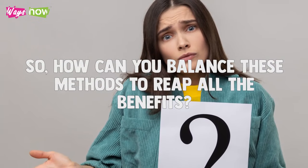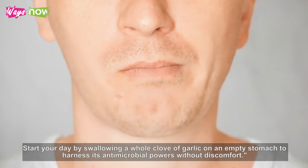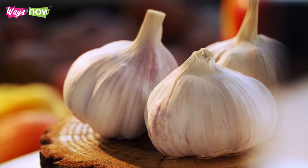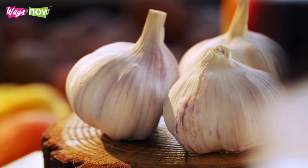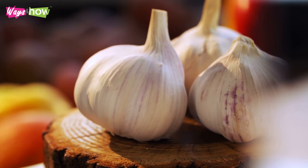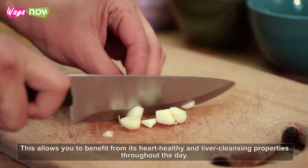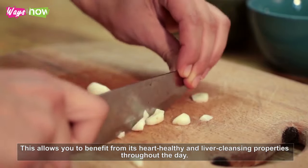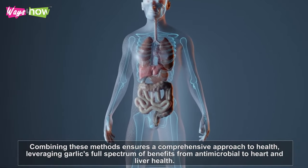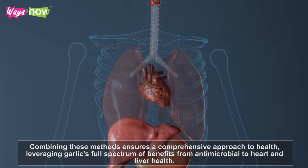So how can you balance these methods to reap all the benefits? Start your day by swallowing a whole clove of garlic on an empty stomach to harness its antimicrobial powers without discomfort. Then incorporate mashed or chopped garlic into your lunch. This allows you to benefit from its heart-healthy and liver-cleansing properties throughout the day. Combining these methods ensures a comprehensive approach to health, leveraging garlic's full spectrum of benefits from antimicrobial to heart and liver health.